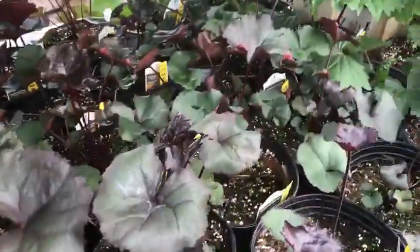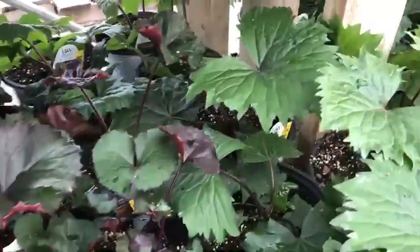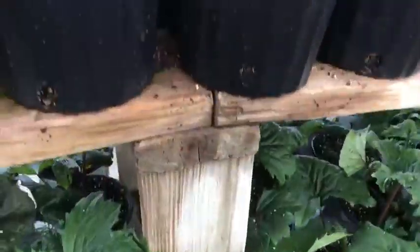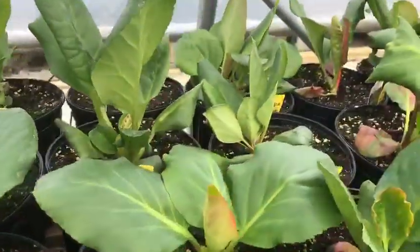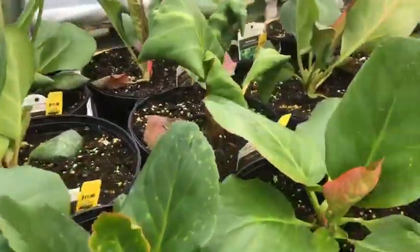There's Ligularia down through here. Ligularia is a larger plant of about two feet with yellow flowers. Bergenia is a favorite of mine that actually holds its foliage extremely late and turns kind of a burgundy color in the fall.